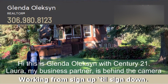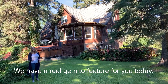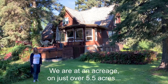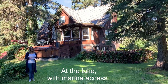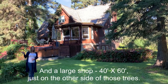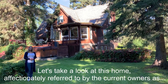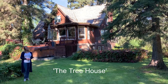Hi, this is Glenda Alexan with Century 21. Laura, my business partner, is behind the camera. We have a real gem to feature for you today. Just take a look behind me — it looks like it comes from a storybook. We are at an acreage on just over five and a half acres at the lake with marina access and a large shop 40 by 60 just on the other side of those trees. Let's take a look at this home, affectionately referred to by the current owners as the treehouse.